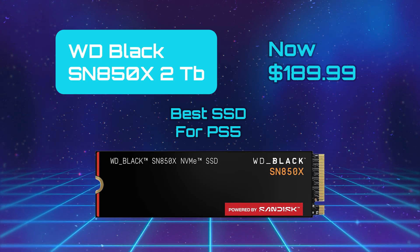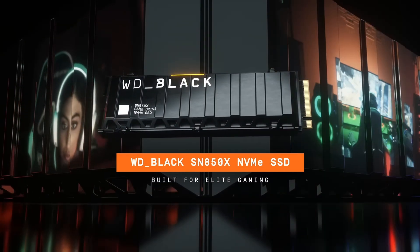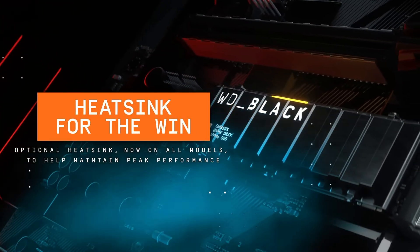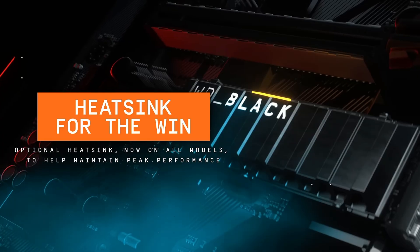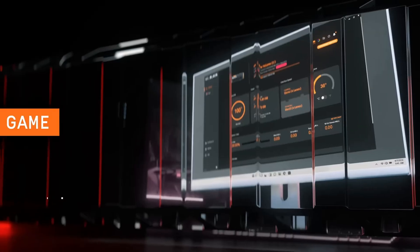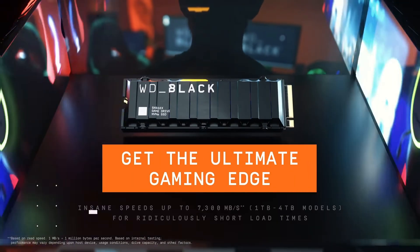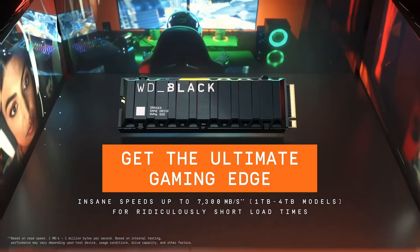Western Digital Black SN850X — Best SSD for PS5. The Western Digital Black SN850X is a blazing-fast PCIe 4.0 NVMe SSD designed for high-performance gaming and demanding workloads. It boasts sequential read speeds of around 7,300 Mbps and write speeds of up to 6,600 Mbps. Its proprietary controller paired with 112-layer BiCS5 TLC NAND helps deliver both excellent bursts of performance and sustained throughput. In real-world and synthetic tests, it shows very strong sequential performance, with improved latency and better 64K write compared to the previous SN850. Random write IOPS are solid, though not class-leading, and the drive benefits from Western Digital's game mode for optimizing performance in gaming situations.